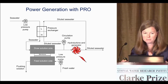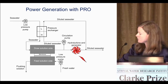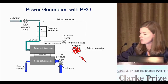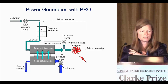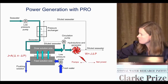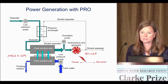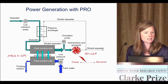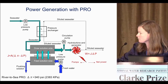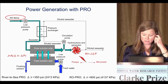The energy produced is a function of the flux through the membrane, and flux is a function of osmotic pressure difference. With river-to-sea PRO we're limited to an osmotic pressure difference of about 340 PSI. But if we replace the seawater with an RO brine, we could essentially double our driving force to maybe 600 PSI. That's what we moved forward on with our system we call the RO-PRO system.